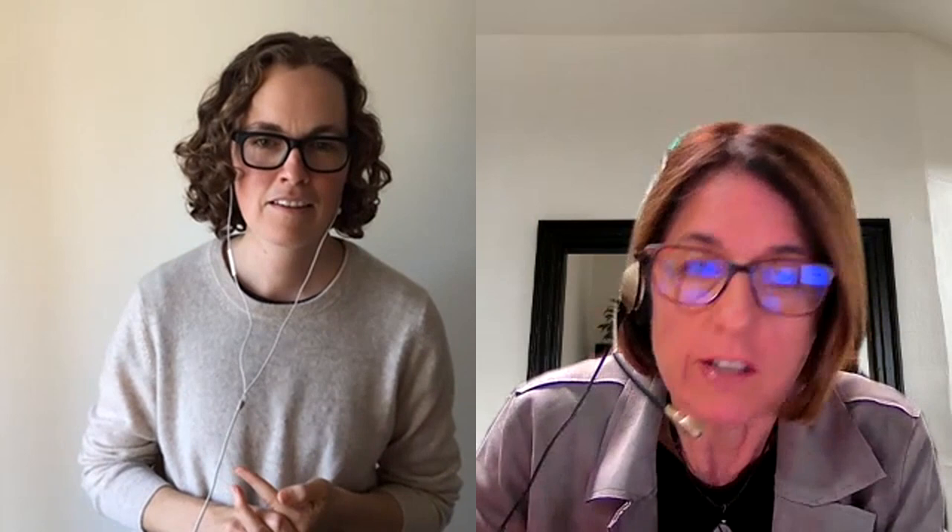Thank you so much, Mickey — that was so great and so much good information. We want to thank everybody for attending the presentation. Please remember Mickey's book is The Nutrient Dense Kitchen. Natural Grocers is dedicated to providing nutrition education in our communities — please subscribe to our channel and keep an eye out for more presentations in the upcoming weeks. Thank you and good night.